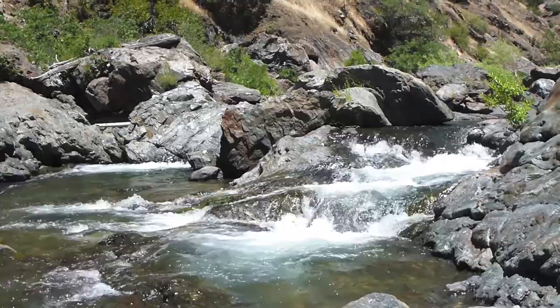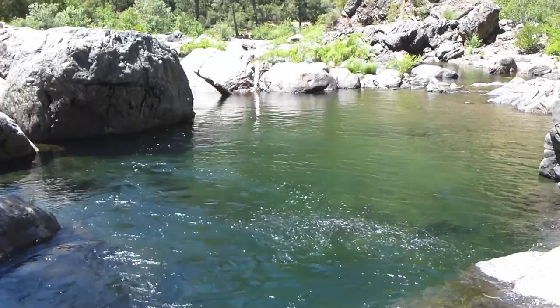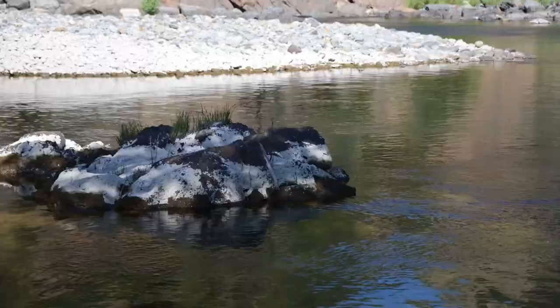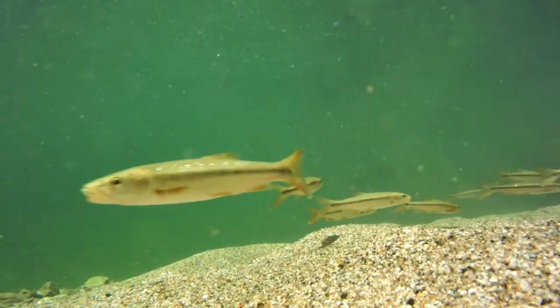High volumes of water came down the river from winter storms and snow melt at the start of spring, creating flooded river beds and clean and fresh gravel deposits. This is what the pike minnow need to spawn. As spring moves on and the water level starts to decline, the pike minnow are signaled that it is time to go.